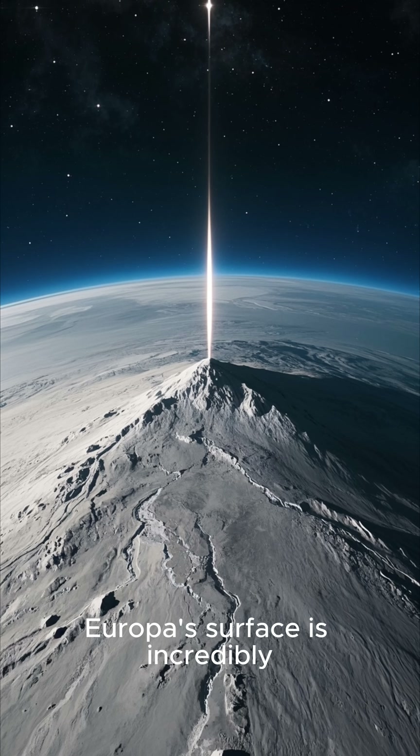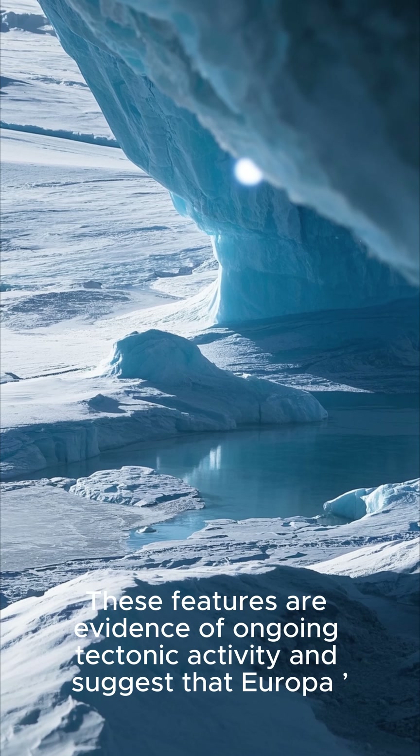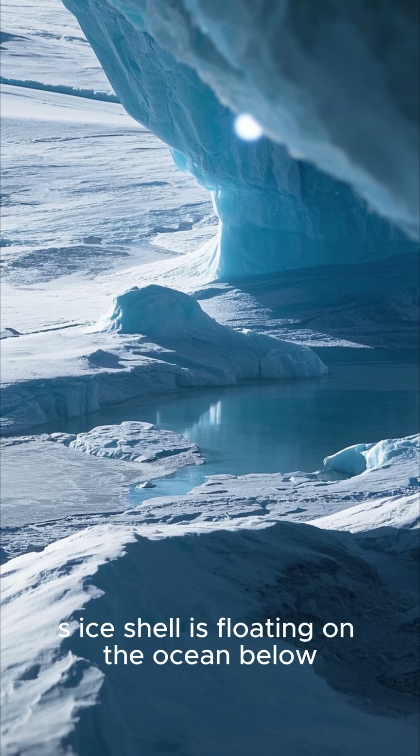Europa's surface is incredibly smooth, but is crisscrossed by large ridges, cracks, and stripes. These features are evidence of ongoing tectonic activity and suggest that Europa's ice shell is floating on the ocean below.